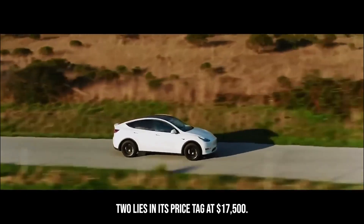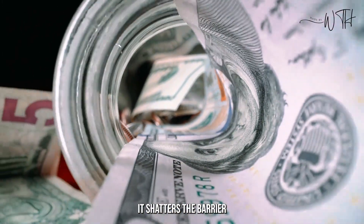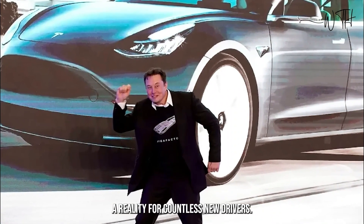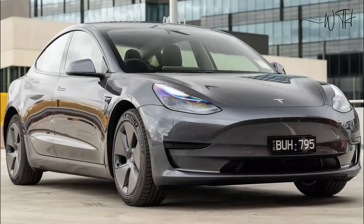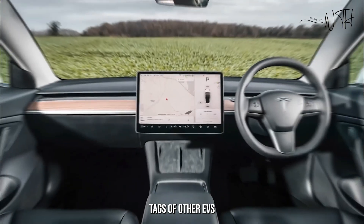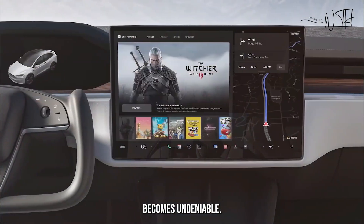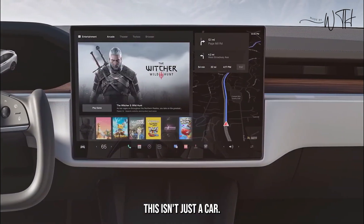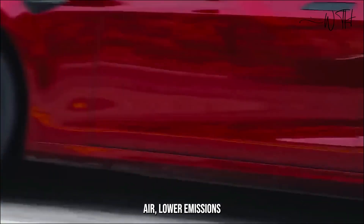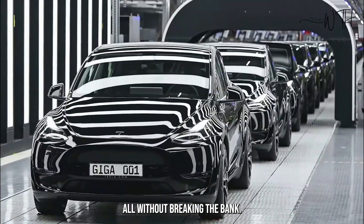Pricing and value: the real magic of the Model 2 lies in its price tag. At $17,500, it shatters the barrier to entry for electric vehicles, making sustainable transportation a reality for countless new drivers. Compare that to the hefty price tags of other EVs, and the Model 2's value proposition becomes undeniable. This isn't just a car — it's a revolution, a chance to embrace cleaner air, lower emissions, and a more sustainable future, all without breaking the bank.